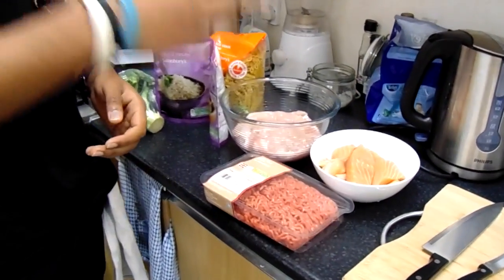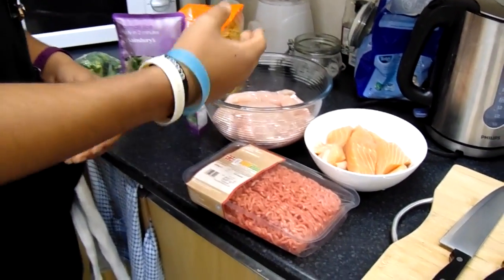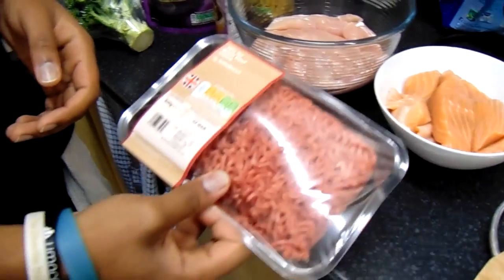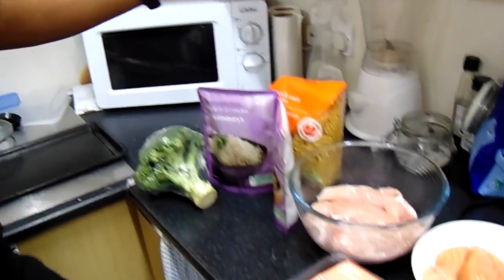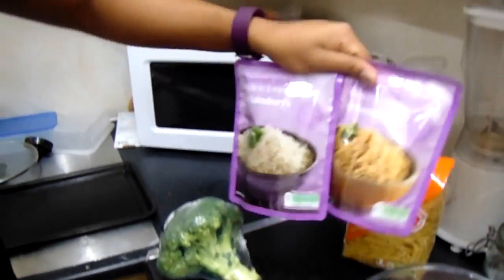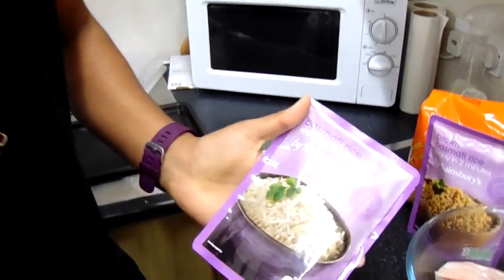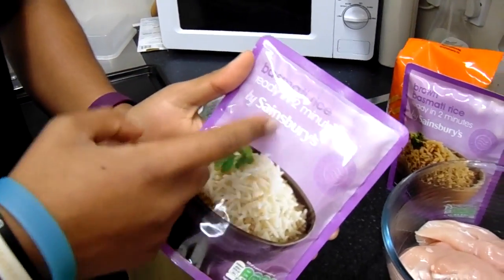We've got three protein sources: chicken breast, salmon, and beef mince — here we've got 10% fat. Then for your carbohydrates you've got pasta, rice — white and brown. Personal tip: go for the store brand, so Sainsbury's brand, it's much cheaper than other brands like Uncle Ben's if you want to save some money.